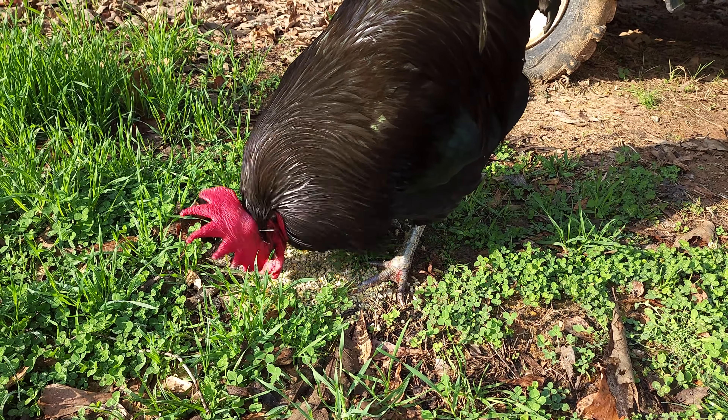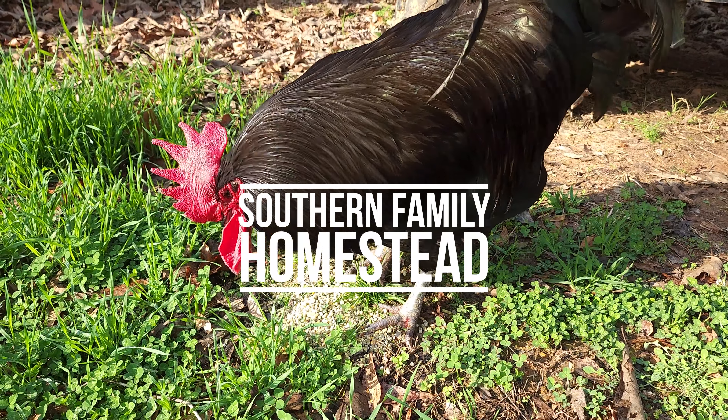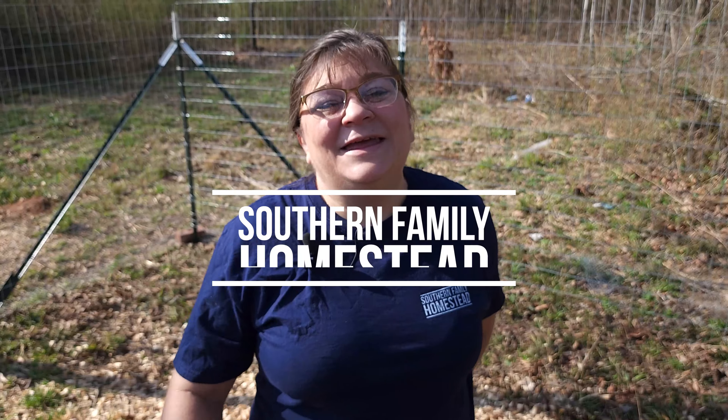I will leave a link to another video with more questions and answers you may have about your chicken flock right here. Thank you for watching Southern Family Homestead.